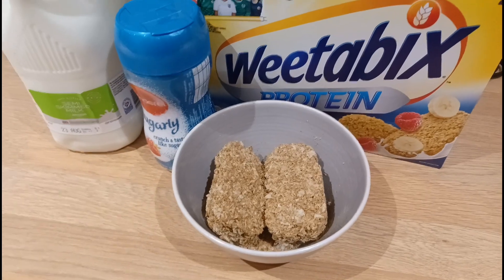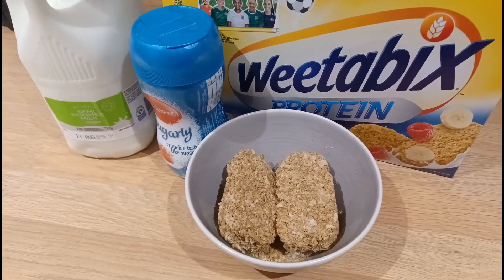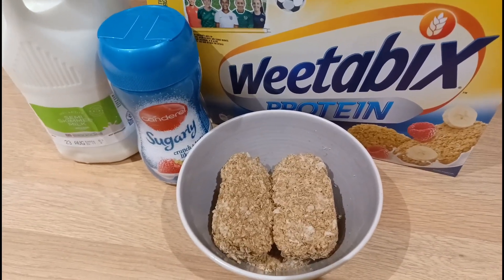I'm back in from the gym and I'm hungry, so I'm going to have two of these Weetabix Protein with 200 grams of milk and some sugarcane around it — that comes to 250 calories. And this is all I'll be having for the day.